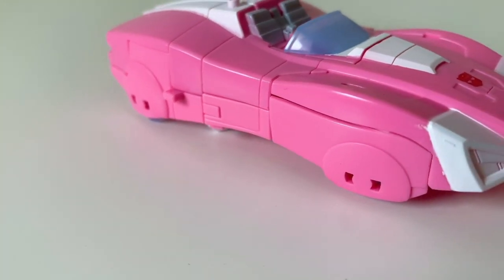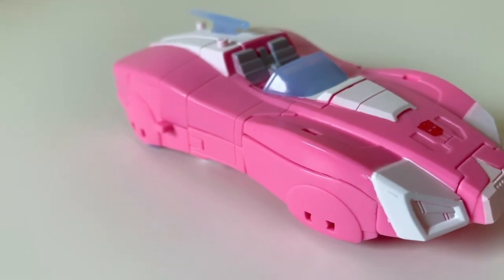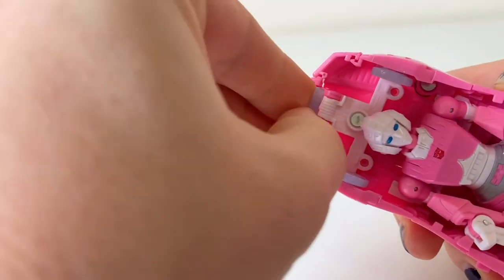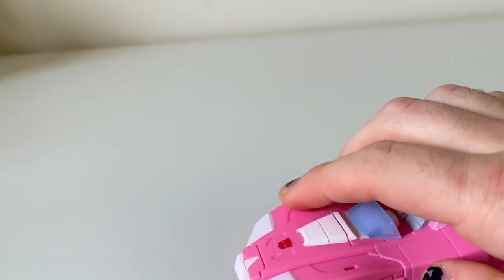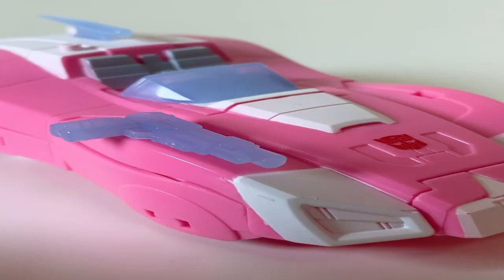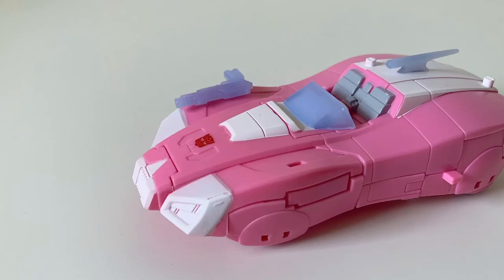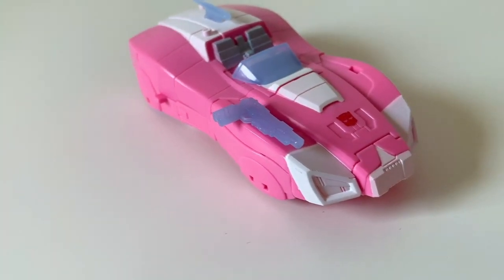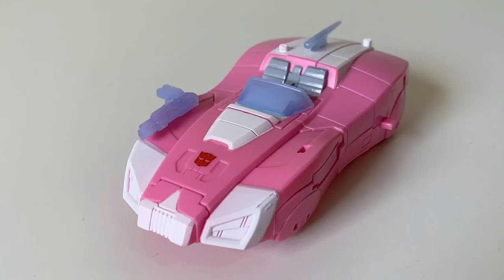How are you even supposed to get in this thing? I like to answer that question with a big ol' who cares. You can store her blaster on the underside of her car mode, which actually looks pretty cool. It can also plug into the top of her hood section, which… isn't. It just looks like someone left their gun on a car. This isn't an attack mode, this is the start of a dangerous situation. This looks like the setup of a John Mulaney bit — there was that one time my crazy friend in college put that gun on that pink space car!